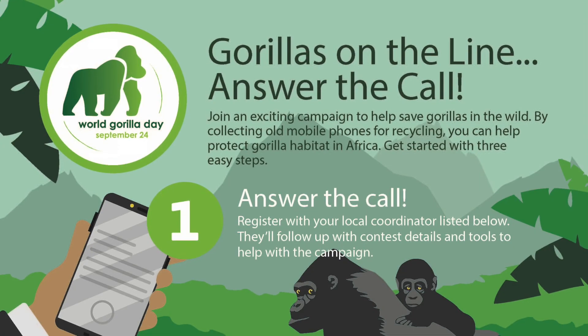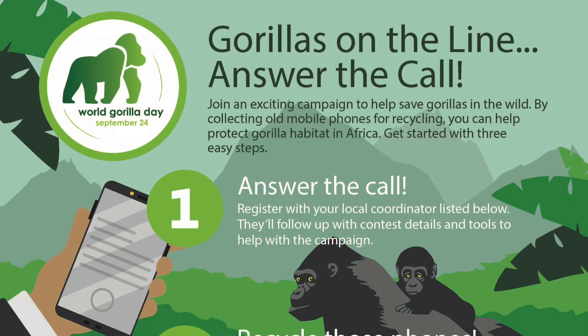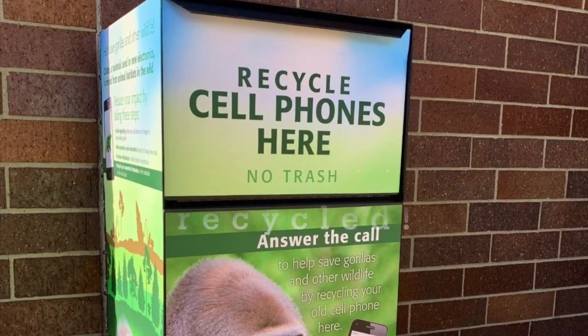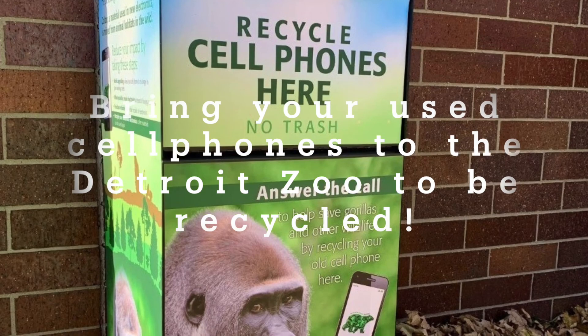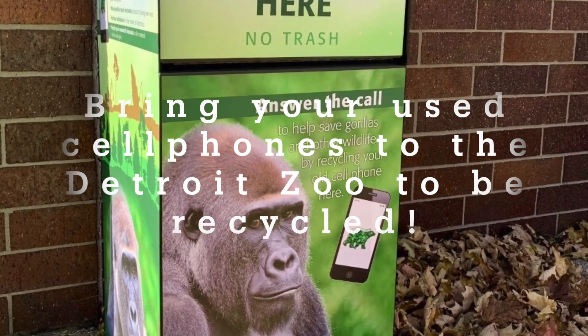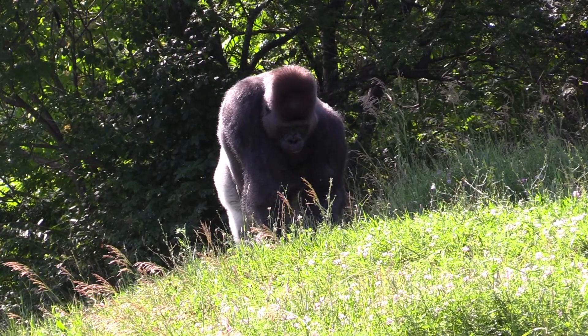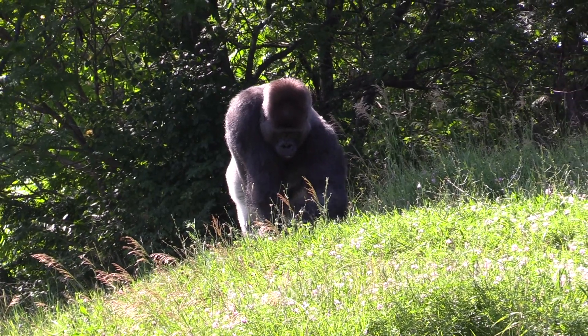The Gorillas on the Line campaign runs until September 24th, which is World Gorilla Day, so bring your small electronics and cell phones to the zoo — we have receptacles to collect them there. We'll also be continuing to collect cell phones to help gorillas throughout the rest of the year to help with future campaigns for Gorillas on the Line.